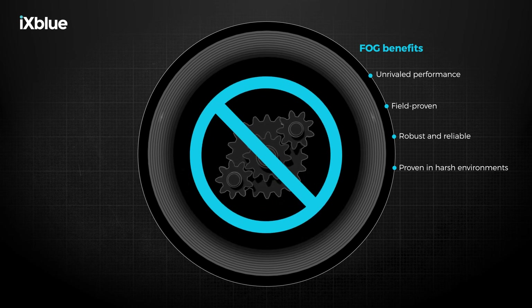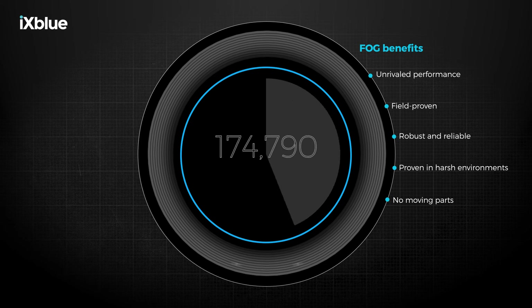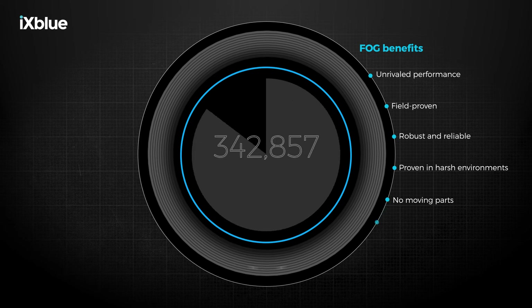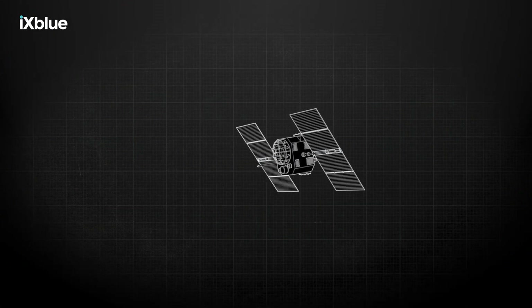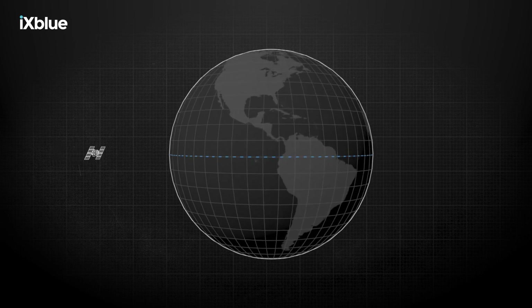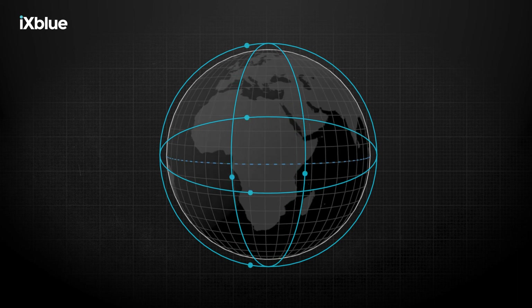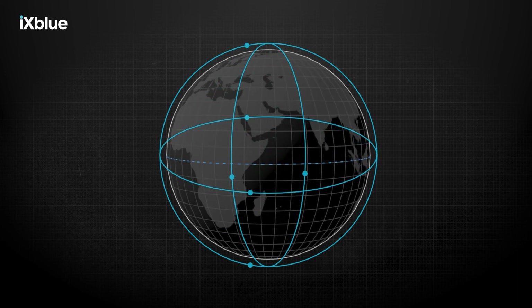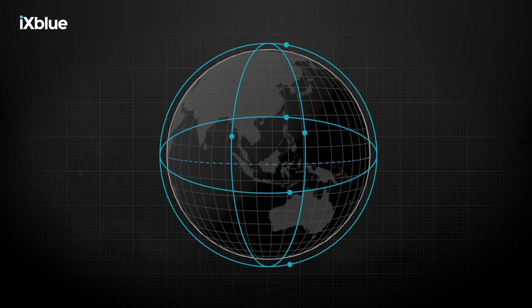FOGs are solid state strap down systems with no moving parts. This means they are silent systems and can achieve a maintenance free working life of more than 400,000 hours, making them ideal for strategic as well as long term applications such as the space industry. FOGs have logged millions of operating hours on high profile satellite missions, offering unrivalled scalable performance for civil and defence applications. Fiber optic gyroscopes are the key to accurately defining current position and keeping everything on course.